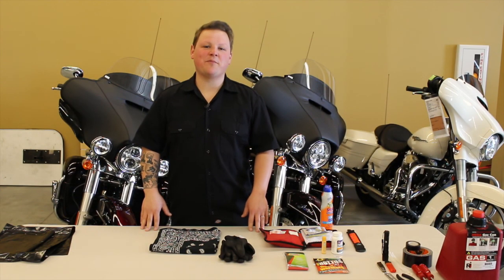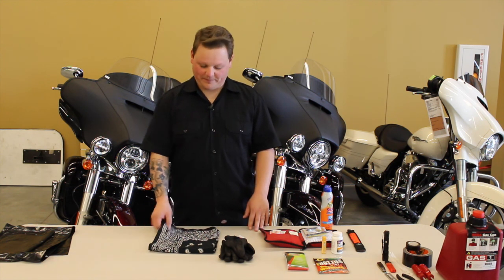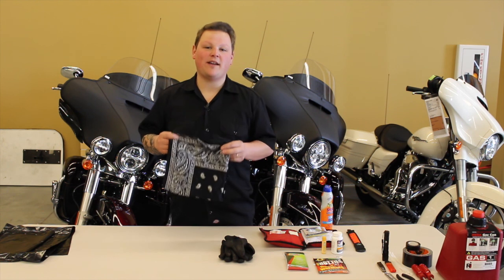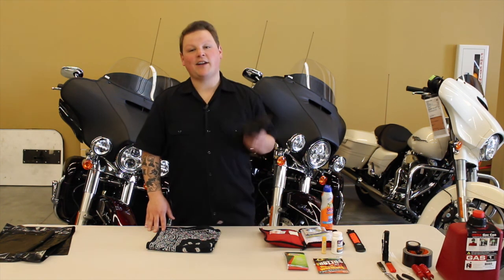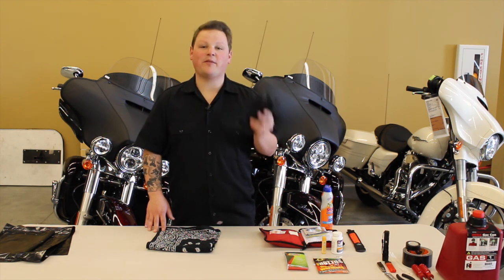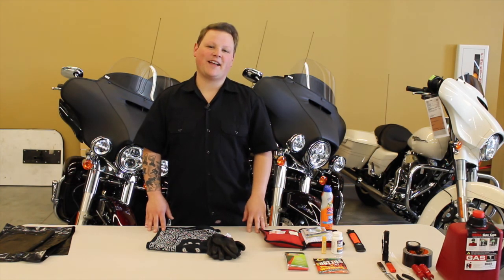These next two items are probably in your motorcycle bag right now, but it's always good to remember them. A cotton bandana is going to keep you dry in the rain, keep the cold off of you, and when you've been riding for hours in the sun, keep your nose from getting burnt. And a good pair of lightweight leather gloves — you can never have enough pairs of leather gloves laying around. Make sure you've got some in your saddlebag.